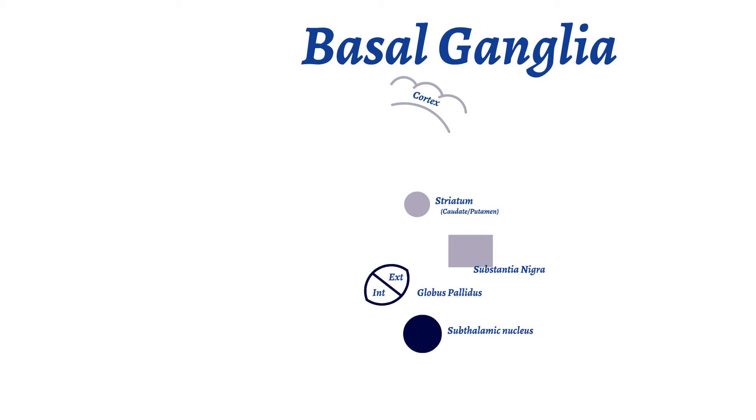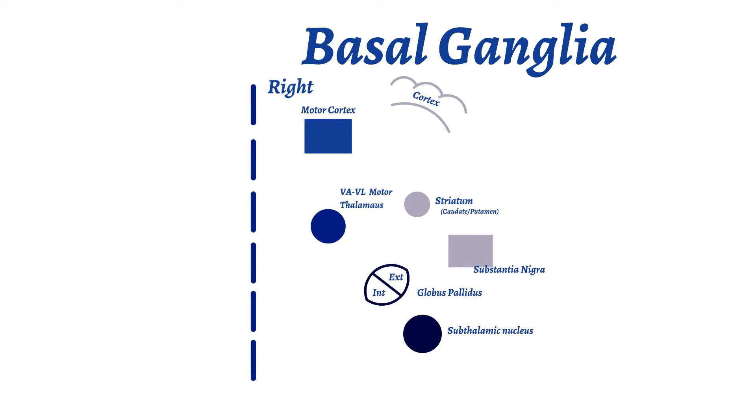Before we can understand what Parkinson's disease is, we need to understand what the basal ganglia are and why they are important. The basal ganglia, or extrapyramidal system, include the substantia nigra, globus pallidus, subthalamic nucleus, and thalamus. There is an array of complex connections between these parts. Let's focus on a simple pathway that highlights what happens in Parkinson's disease. The cumulative function of the basal ganglia is to control the motor and premotor cortical areas to allow for smooth performance of voluntary movements.